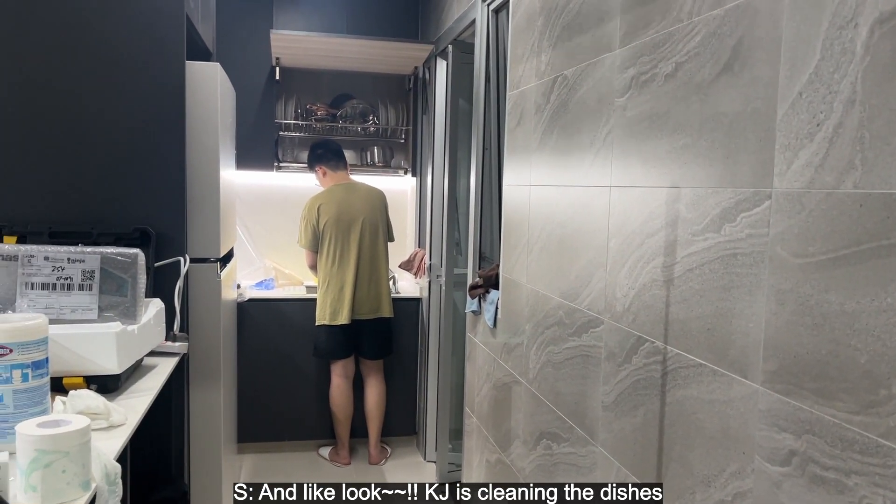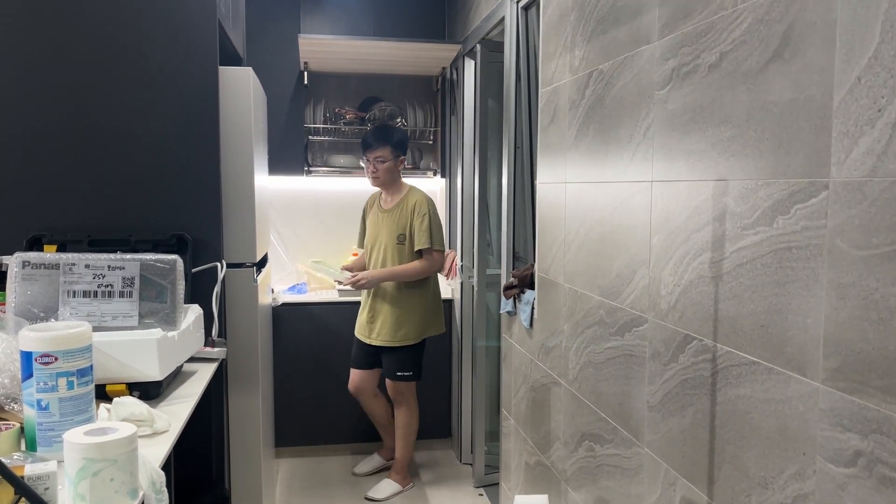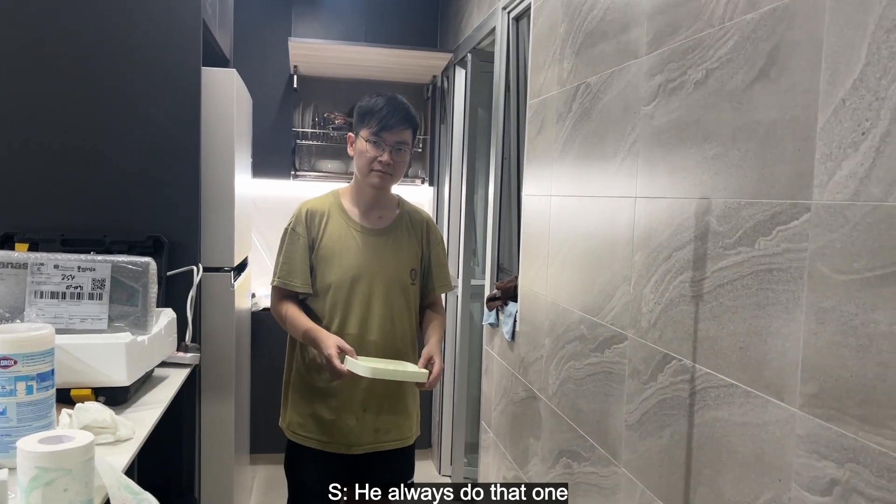Look — KKJ is washing the dishes! Then he comes and chucks this thing back to me again. He always does that.